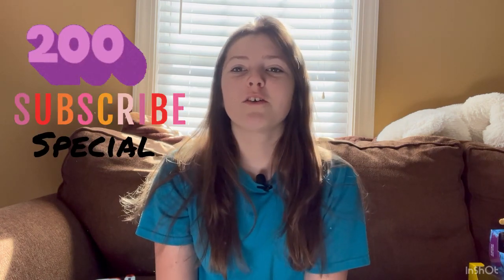Welcome back to another video! Today is our 200 subscribers special. I'm going to be showing you the Breyers I got for Christmas — there are a lot of them. Please keep sharing because we are beating Griffin: we're at 236 subscribers and he's at 209, so just keep subscribing and sharing.